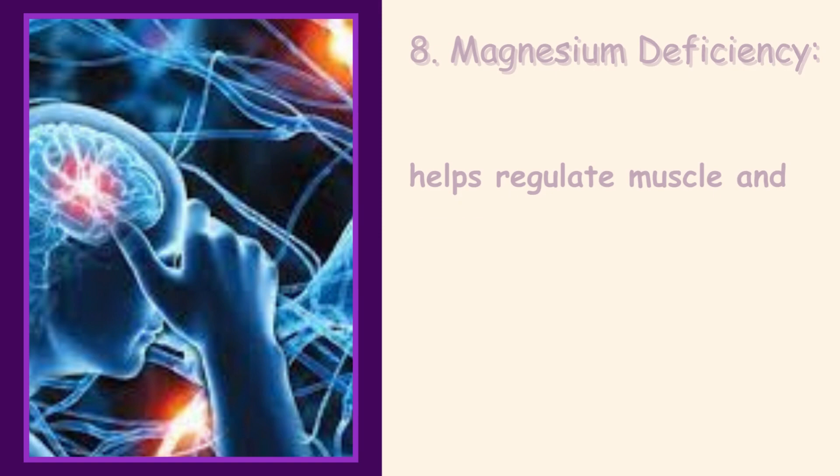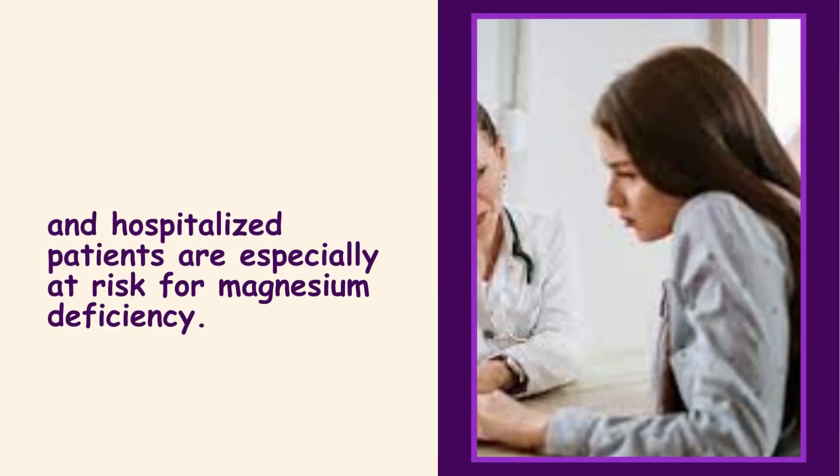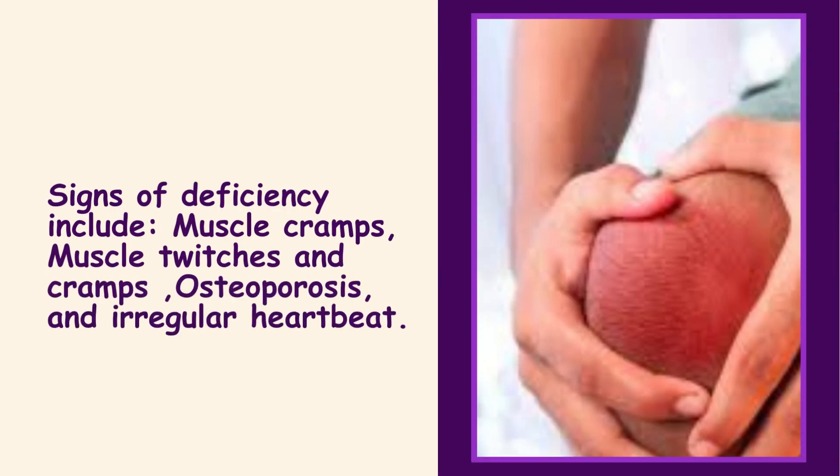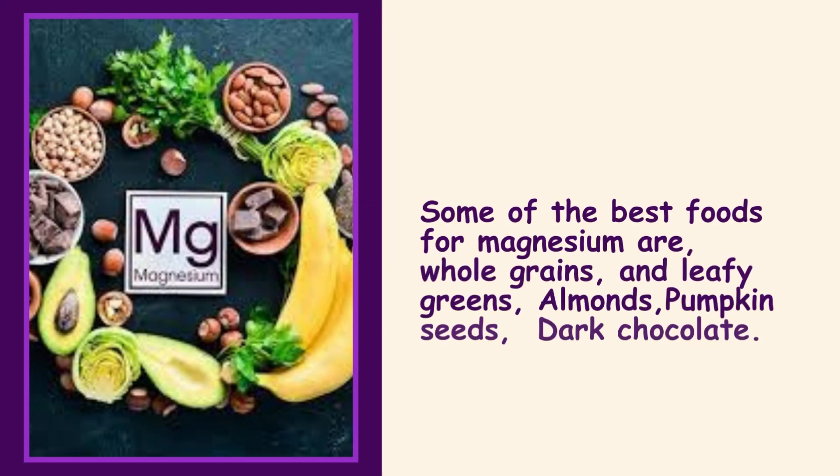8. Magnesium Deficiency. Magnesium helps regulate muscle and nerve function, blood sugar levels, and aids in protein, bone, and DNA production. Seniors, pregnant women, teenagers, and hospitalized patients are especially at risk for magnesium deficiency. Signs of deficiency include muscle twitches and cramps, osteoporosis, and irregular heartbeat. Some of the best foods for magnesium are whole grains, leafy greens, almonds, pumpkin seeds, and dark chocolate.